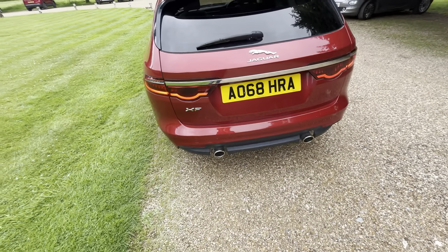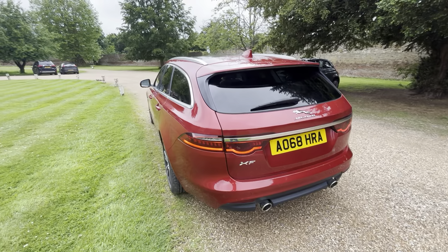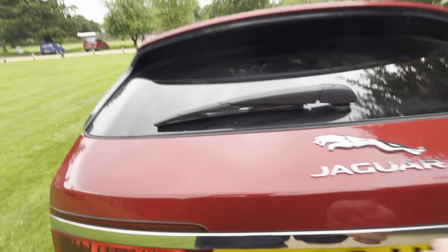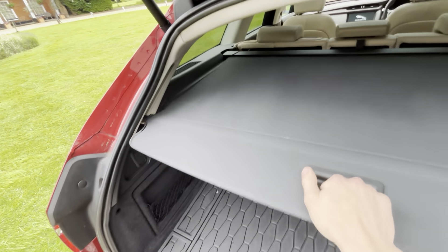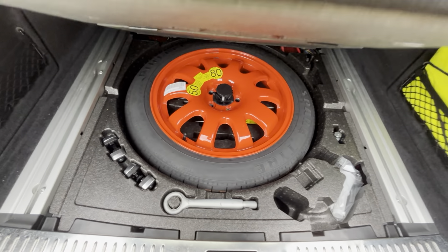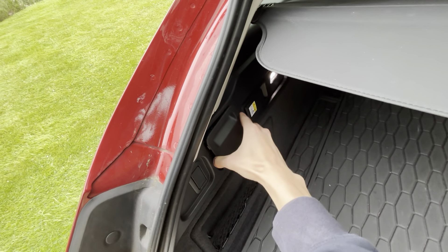You've got twin chrome exhaust pipes and these lovely updated Jaguar headlights. This is the second gen of the Sport Brake - it's a much sleeker looking car. There's a lovely Jaguar badge on the back, privacy glass, a parcel shelf, a Jaguar rubber boot load protector, and a temporary spare wheel - which is bright red so everyone knows you've got a temporary spare when you're driving around with it.